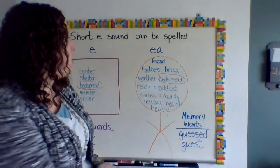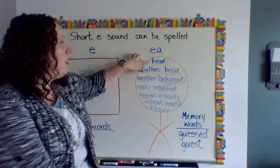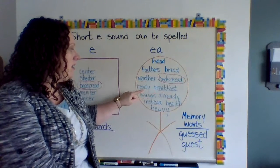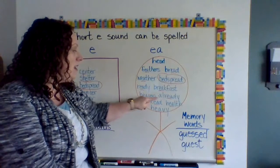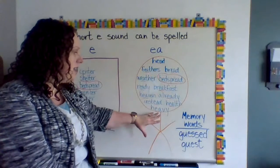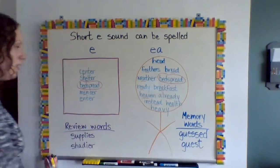Your words spelled with "ea" are: head, feathers, bread, weather, bedspread, ready, breakfast, heaven, already, instead, health, and heavy. My head is heavy with all those words on it!